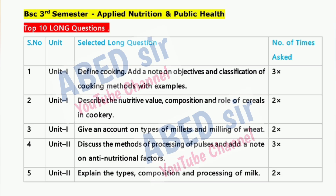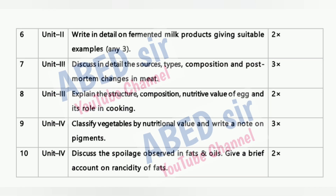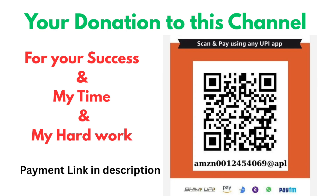Use this video as a guide for last-minute revision and smart preparation. All the best for your exams. If you find this video helpful, don't forget to like, share, and subscribe, and do pass it on to your friends preparing for BSc 3rd semester exams.